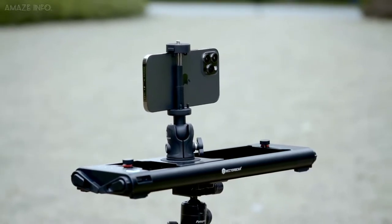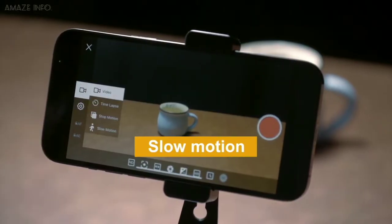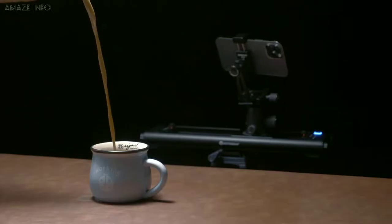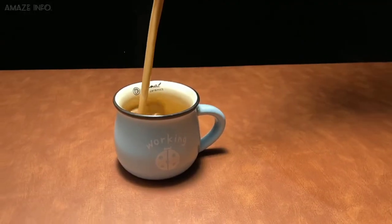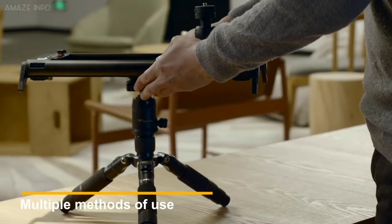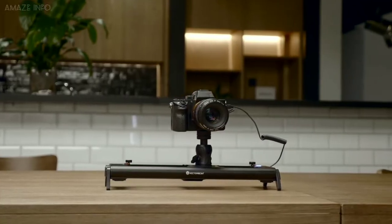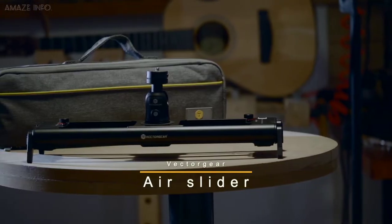It supports videos, time-lapse, stop-motion animation, and slow-motion shooting, along with an app which makes it more convenient to use and vastly enhances the control experience. Being mountable on a tripod, the Rail Slider can bear up to 3 kilograms of equipment and comes with an adjustable support fit to work with the tripod.